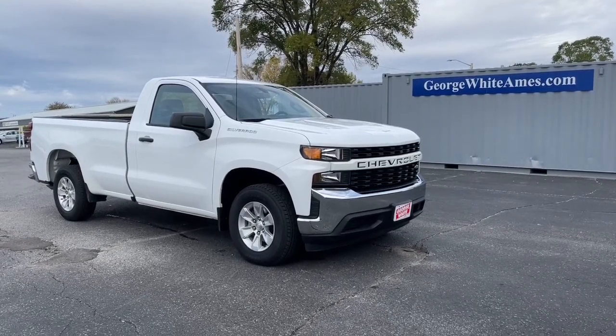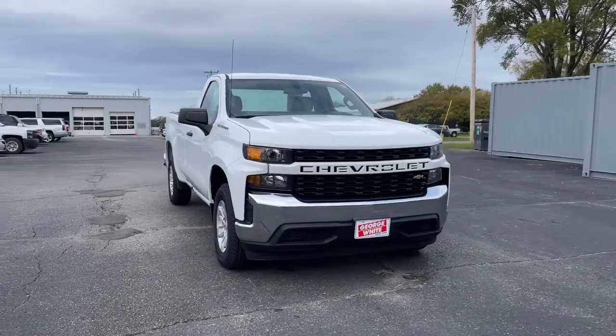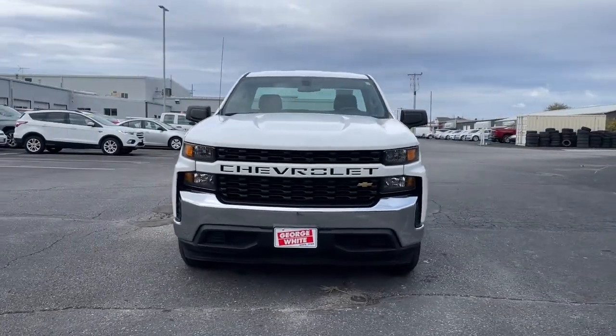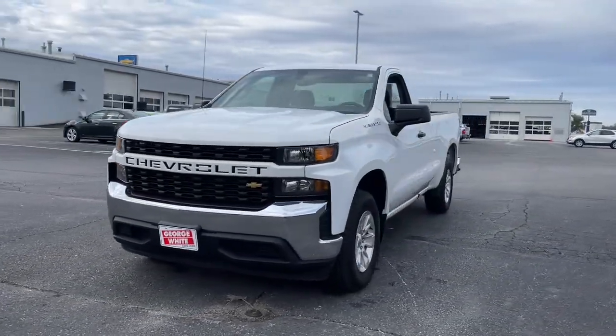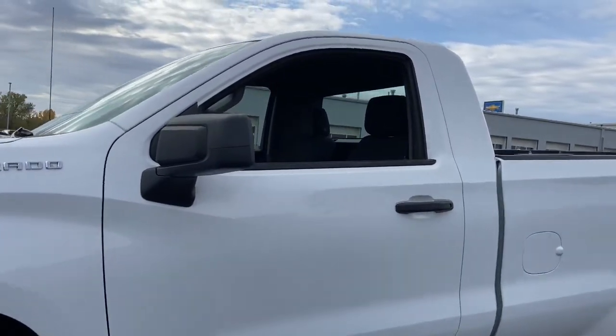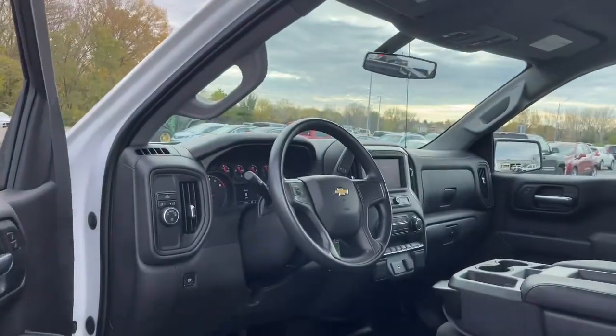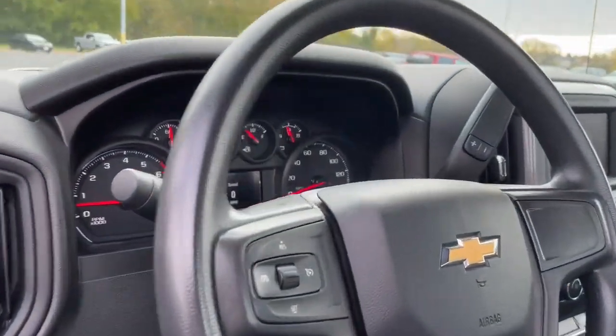Check out this 2020 Chevrolet Silverado 1500. With less than 20,000 miles on the odometer, this vehicle stands out from the rest. The Silverado 1500 is the full-size pickup that blends a spacious, quiet cabin, technology that keeps you connected, smooth handling, and the toughness you need for all your projects.